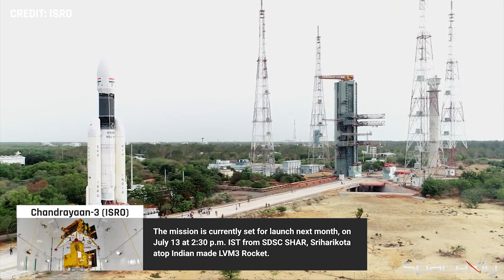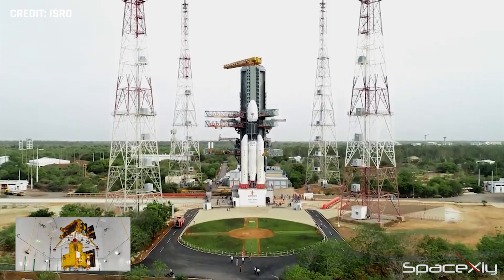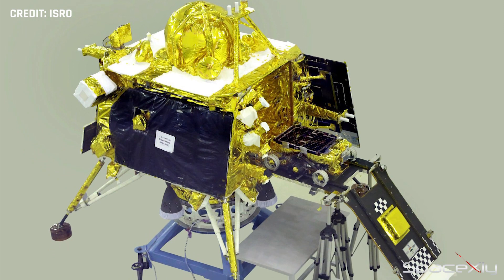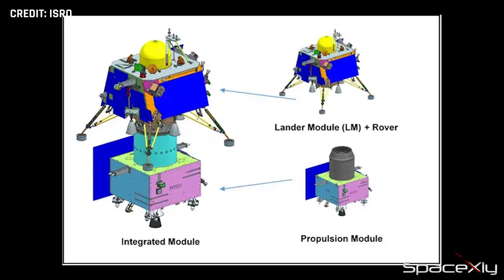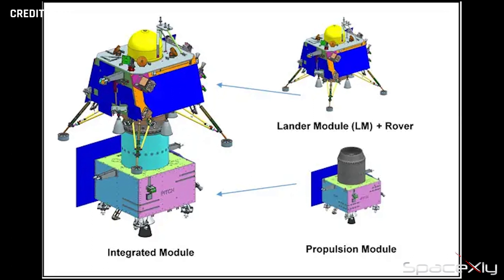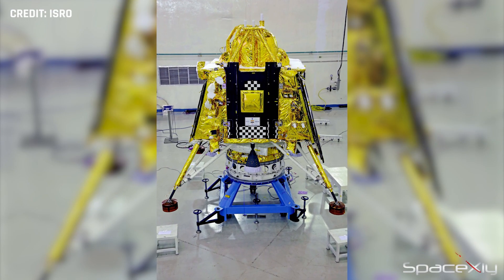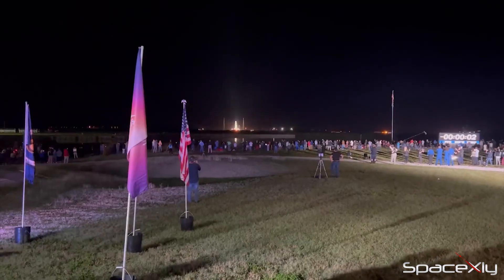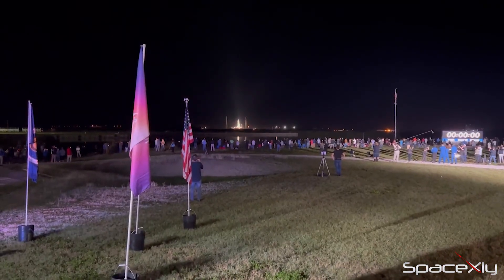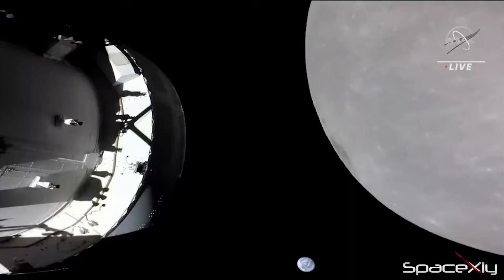Chandrayaan-3 will have a similar lander-rover configuration to the one used on Chandrayaan-2, which was launched back in 2019. That mission ended in failure after the lander crash-landed on the moon. India recently signed the Artemis Accord with NASA, and all the valuable data gathered from this mission will certainly benefit the Artemis program.